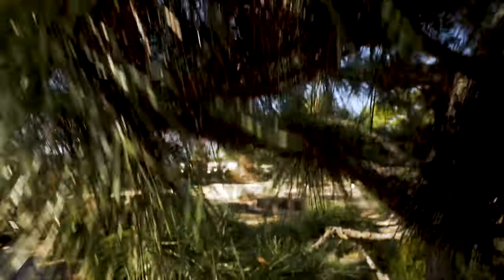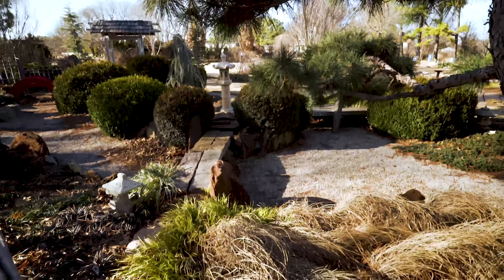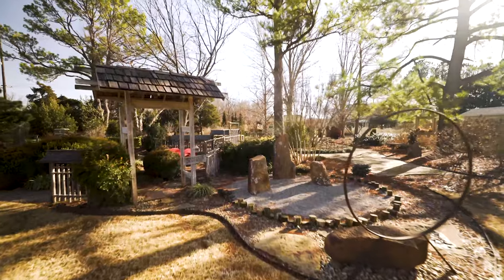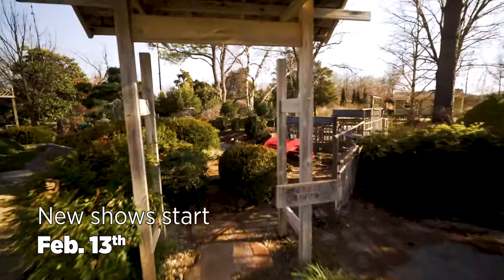We've wrapped up our regular season, but in the meantime we are busy still in the garden. As I'm sure you are, enjoying some of these warm winter days. We're also working in the office to do a little research on some fun creative projects that you'll be able to implement into your garden next season. That next season will begin on February 13th, so join us then. In the meantime, we hope you enjoy some of our favorite segments from last year.